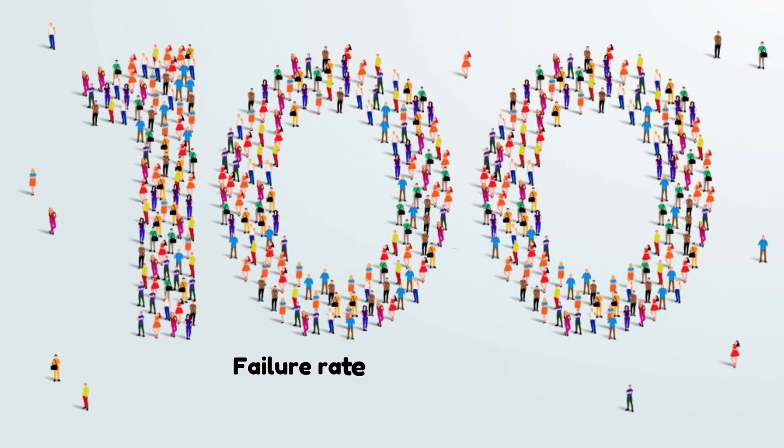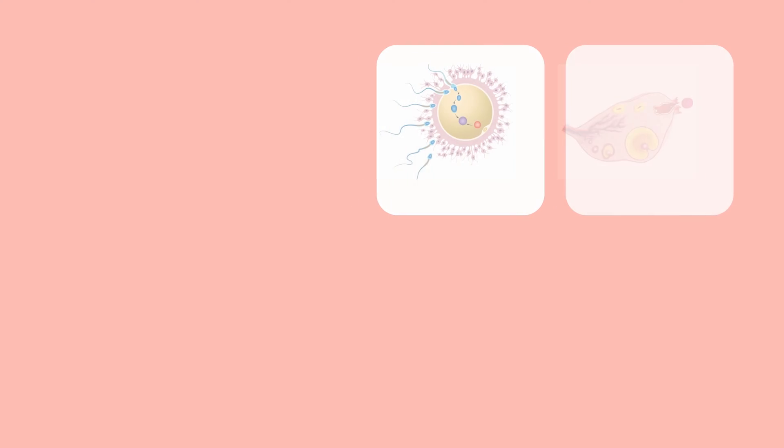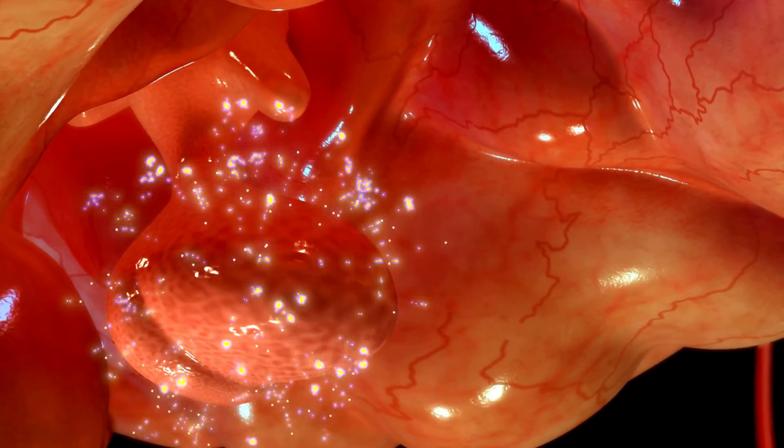That means less than 1 out of 100 women who use the implant will get pregnant in a year. But how does it work, and what are the benefits and drawbacks of using it? Let's find out. The implant works by releasing a hormone called progestogen into your bloodstream, and this hormone does three things to prevent pregnancy.